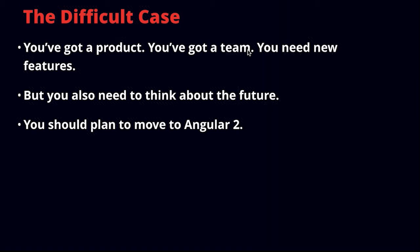The difficult cases are what most people have to deal with. For that, I'll pass it over to Yuri. He'll walk through the more interesting cases for whether or not you should go to Angular 2 now, later, or how to get there. The more difficult case is unfortunately what a lot of people will find themselves in: you have a product, a team, and you need new features. You do not have the luxury of starting greenfield, either in terms of product or team.